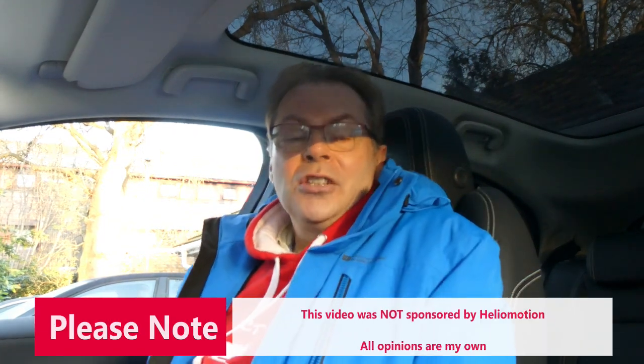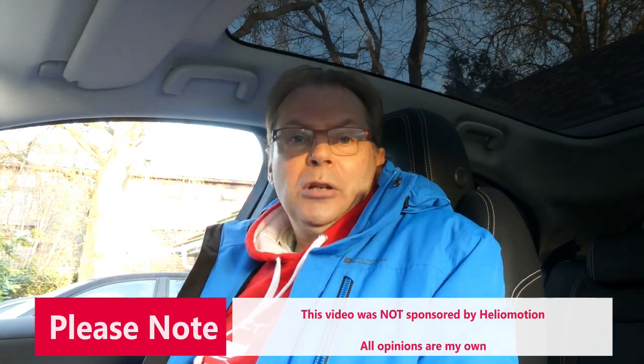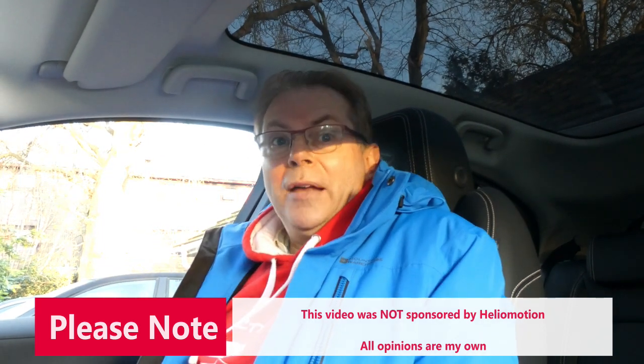Good morning! It's a bright and early morning. I'm off to the Cotswolds today to go and look at a lovely way of providing solar energy to the home. This is from a company called Heliomotion. We'll see more about that later.